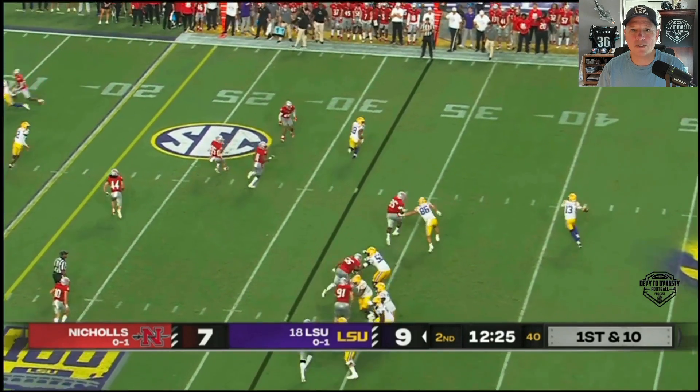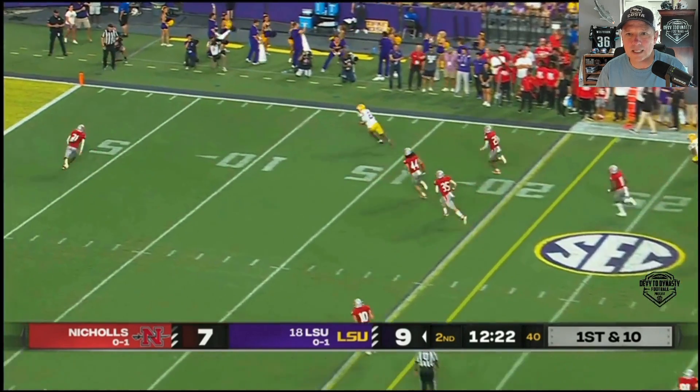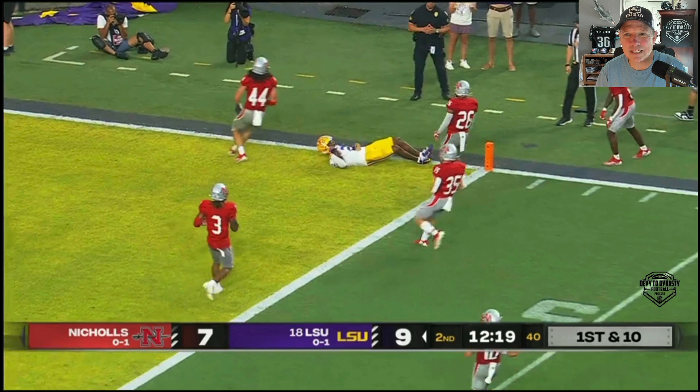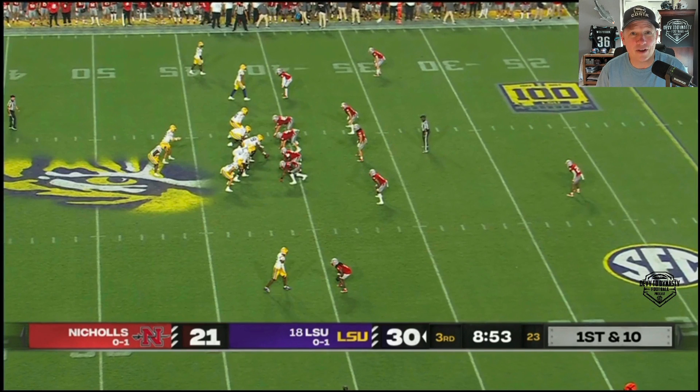Here he is coming across the field. Good ball placement — a little underthrown, but nonetheless, look at the athleticism here with the jump. And then he lands on his back. He landed on his back — I think he got himself a little bruise there. He laid on the field there for a little bit.